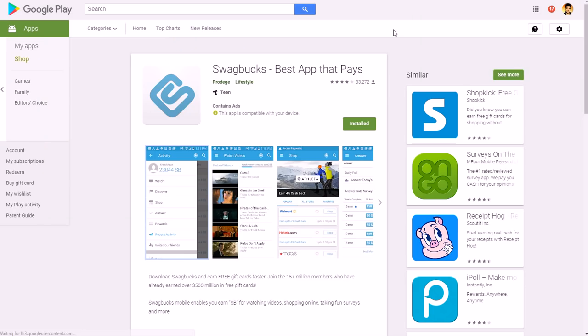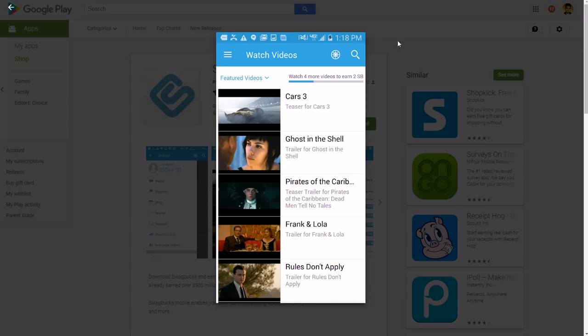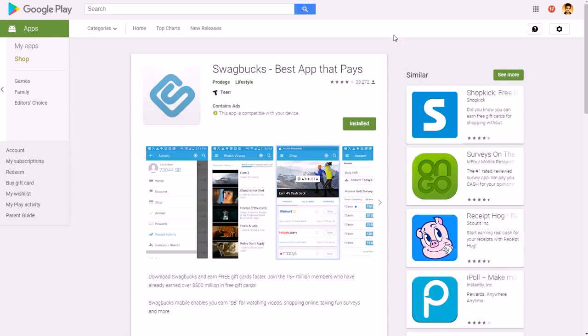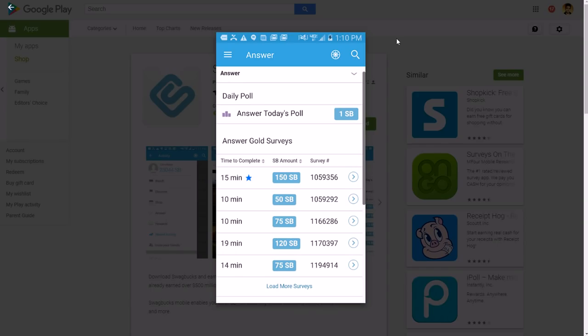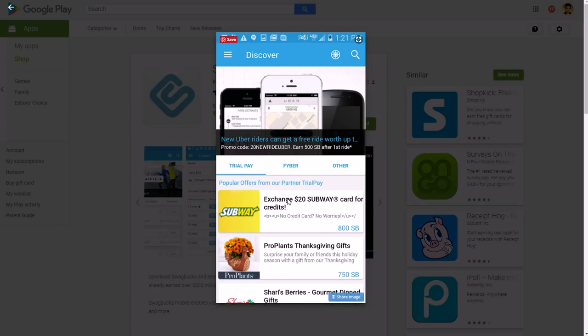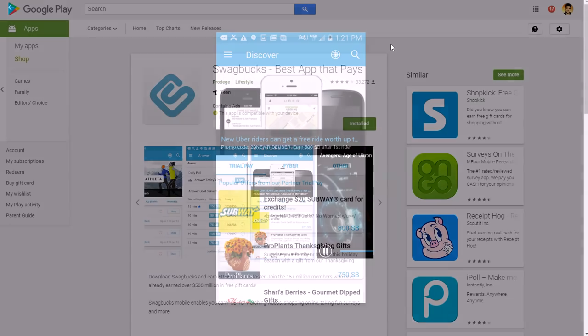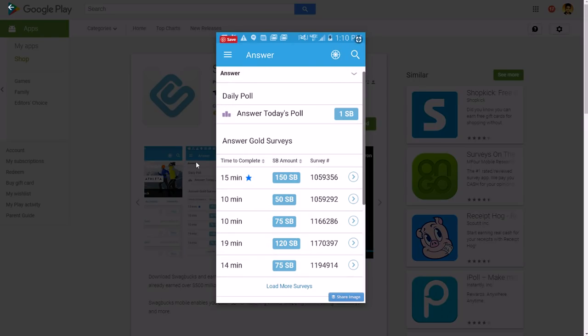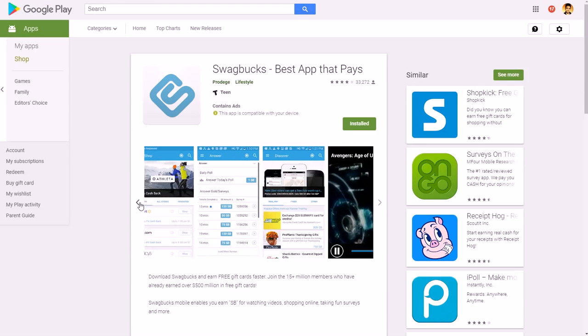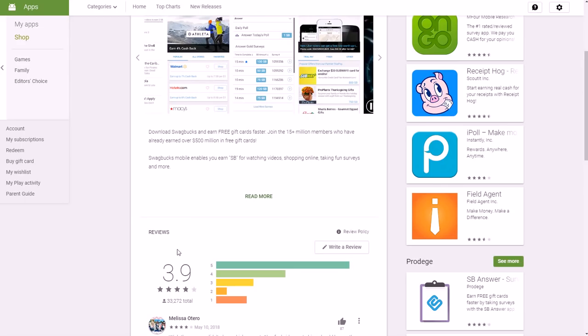Another one is Swagbucks, which pays you for a lot of different things. You can watch videos, shop online for cashback similar to Ebates, sign up for free trials and deals on other websites, and complete surveys — it shows you how many points each survey gives and how long it takes. Everything adds up in your Swagbucks account and you can cash out via PayPal or free gift cards. When it comes to having a lot of choices for making money, Swagbucks is one of your best options.